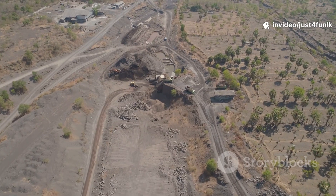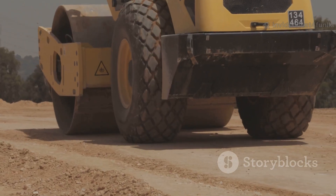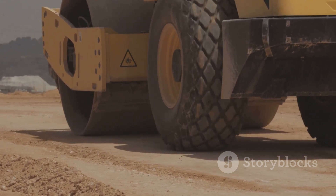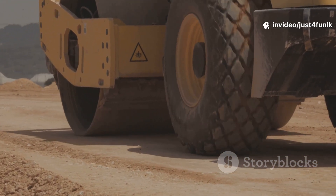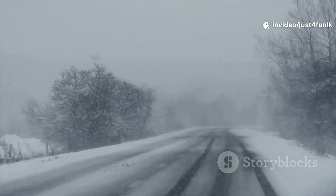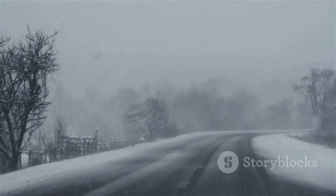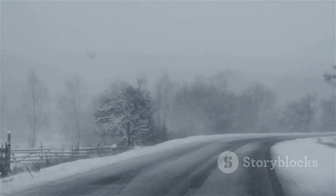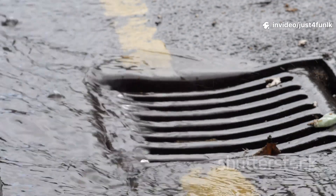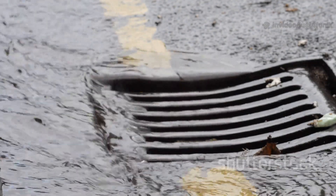The bottom layers are made of rocks and gravel, providing a stable and well-draining base. This foundation is crucial for distributing the weight of vehicles and preventing the road from sinking or shifting over time. Roads are also built to handle the elements — rain, snow, and even freezing ice. Proper drainage systems are essential, so water doesn't sneak in and cause damage by freezing and expanding, leading to cracks and potholes.